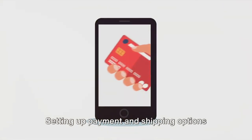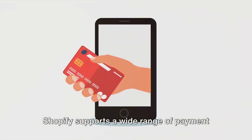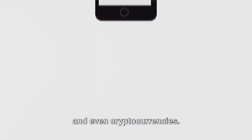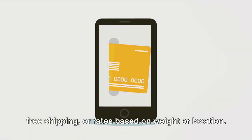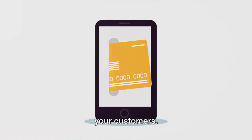Setting up payment and shipping options is another key point. Shopify supports a wide range of payment gateways, including credit cards, PayPal, and even cryptocurrencies. For shipping, you can set up flat rates, free shipping, or rates based on weight or location. It's all about providing convenience for your customers.